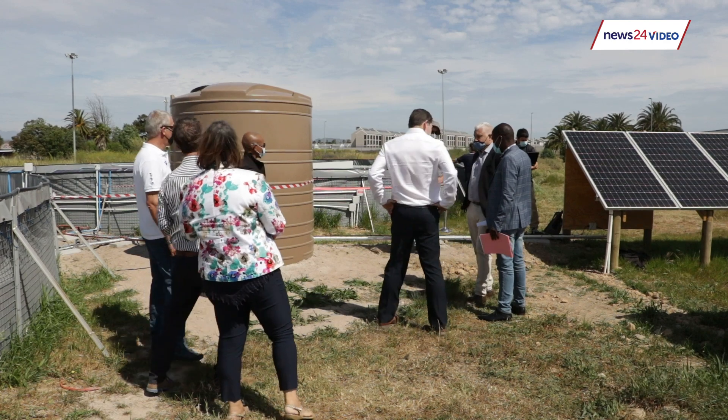So looking at an irrigation dam, you've got plenty of space — unused space that can be utilised for floating solar.